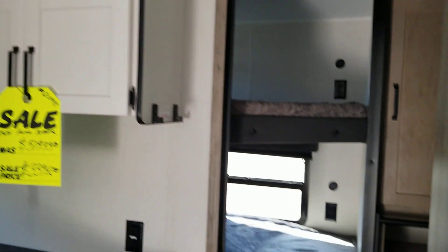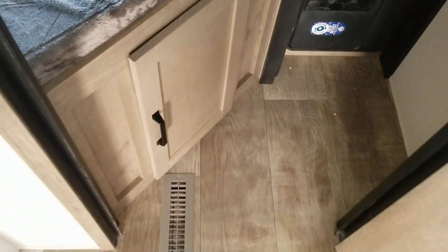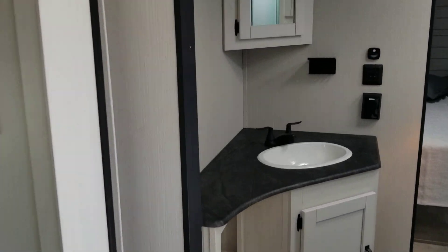In the back there's a bunk room for the kids with an upper bunk, lower bunk, and some cabinets. There's storage underneath accessible from the outside, and it has its own door. It has a pass-through bathroom up to the front bedroom, which has a queen-size bed, cabinets all around, and a large shower with a skylight.